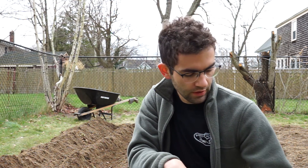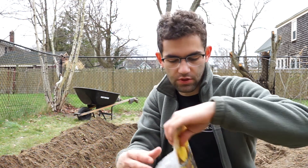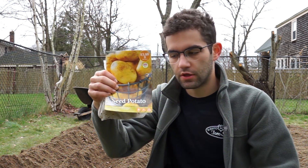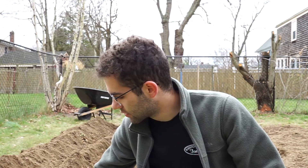So after all that prep work, I'm finally ready to plant my potatoes. First up, we got some Yukon Golds — planting seed potatoes, hopefully have a good crop from them. Very delicious potato, I'm excited for these.